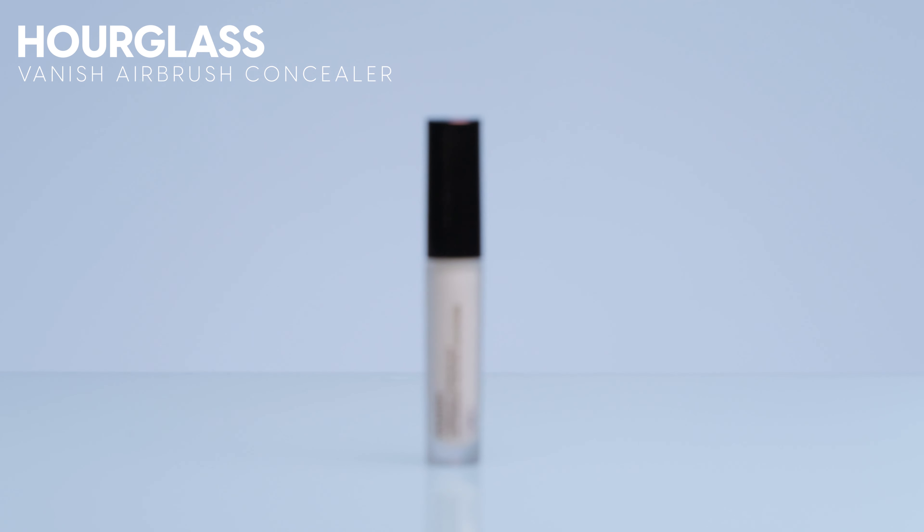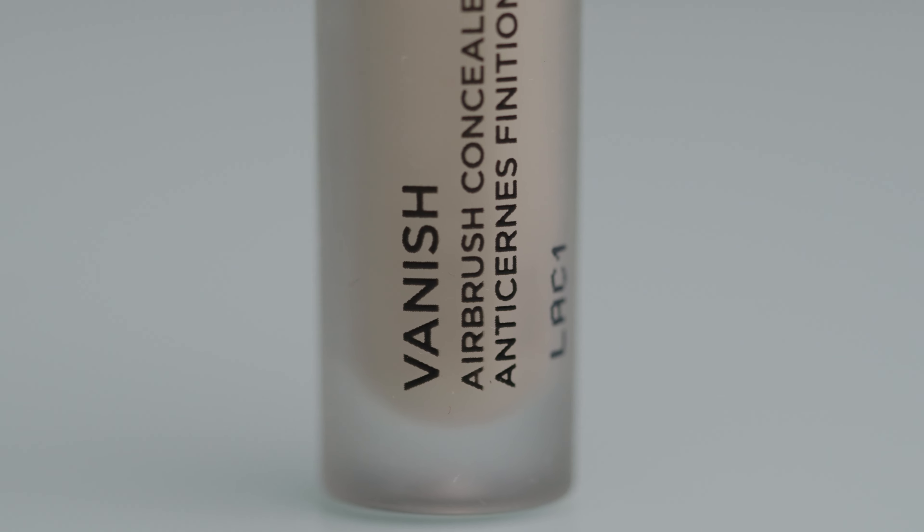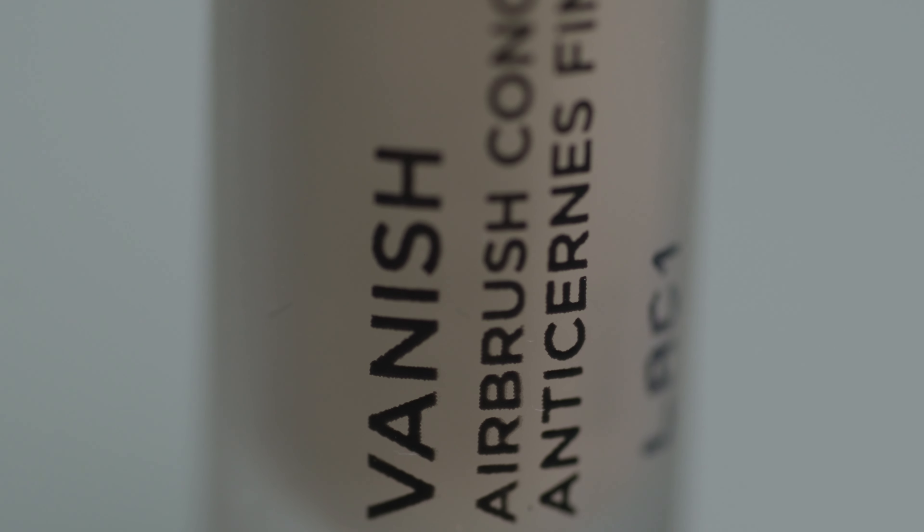When it comes to concealer, there are two concealers that I want to talk about. The first concealer I want to talk about is from Hourglass — this is their Vanish Concealer. I have a couple shades here, and I have the mini version, which retails for $25. The full-size version retails for $49, and honestly, if you're not a pro makeup artist or traveling all the time, I would recommend that you just get the full size.